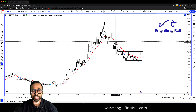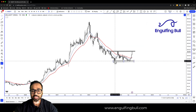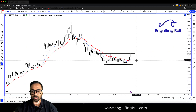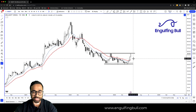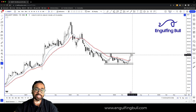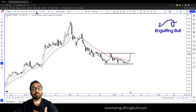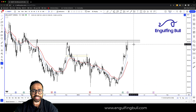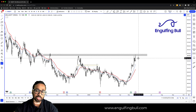अब हम छोटे time frame पे जाते हैं — probability तो है, लेकिन हम enter कैसे करें? यहाँ देख सकते हैं, एक support level था, यहाँ पे एक dynamic resistance level है। और देख के हमारे जो indicators यूज़ करते हैं उसके हिसाब से, कुछ भी नहीं लगता कि यह reverse हो जाएगा। तो अब हम कैसे re-enter कर सकते हैं — अगर इसका breakout हो जाए तो best होगा। तो हम वापस daily chart में जाते हैं देखने के लिए, जिस तरीके से price action है ऐसा लग रहा है कि हो सकता है।